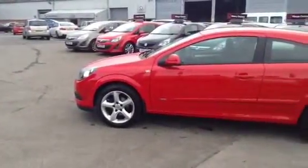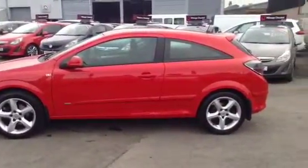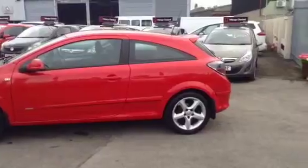To test drive this vehicle, give our sales team a call today or click the enquire now box. Service plans are also available and finance options are below. Thank you for viewing and we look forward to seeing you soon.